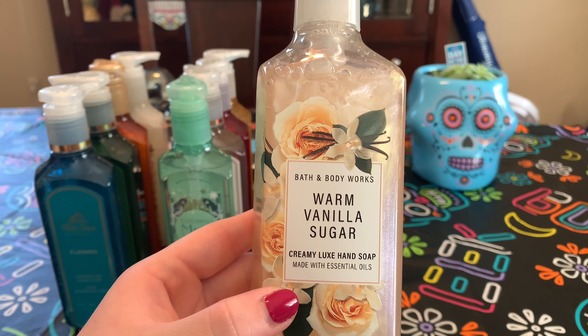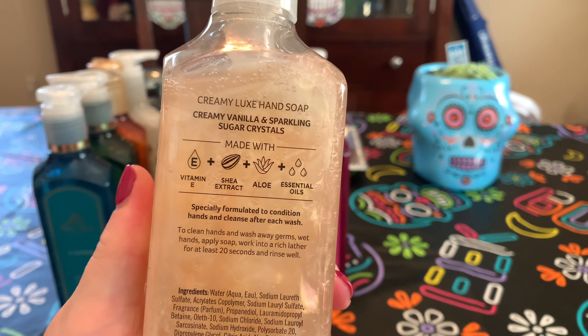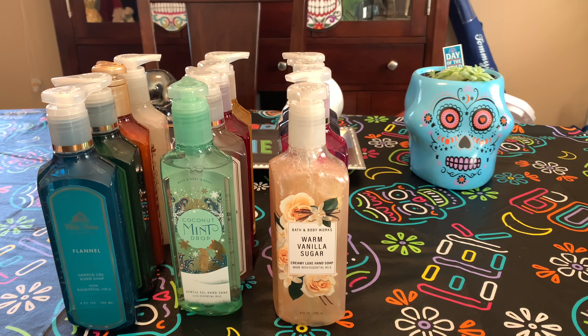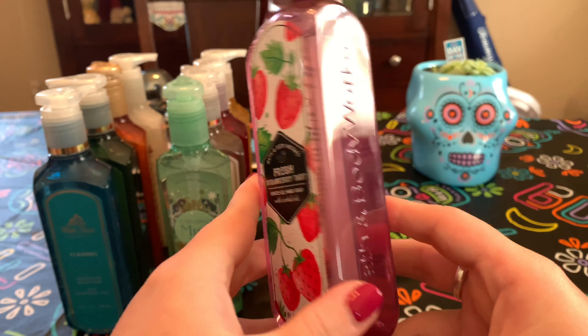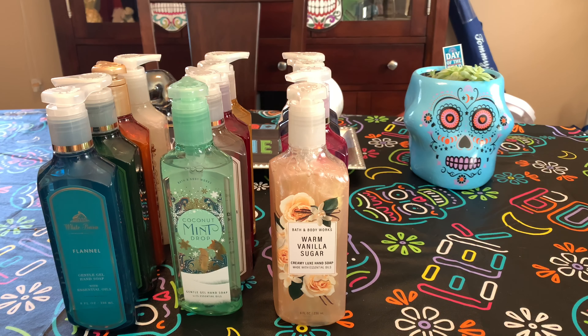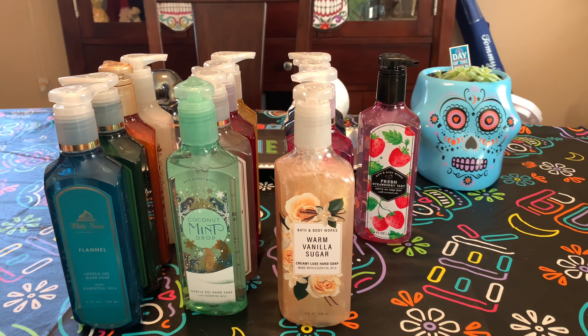Then a classic Warm Vanilla Sugar in the Creamy Luxe — creamy vanilla and sparkling sugar crystals. Everybody knows what warm vanilla sugar smells like if you're a Bath & Body Works fan. So classic vanilla. We're on to the last of the online soaps — Fresh Strawberry Tarts: freshly picked strawberries, orange zest, and bergamot. Very strawberry. I love the orange and bergamot — a nice take on a strawberry scent. Doesn't smell anything like strawberry pound cake, in case you're curious.